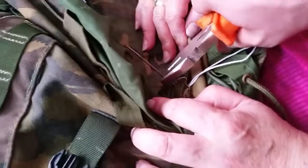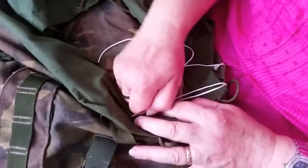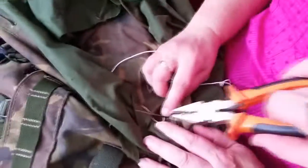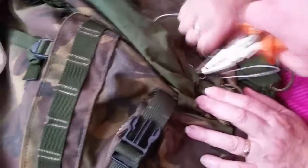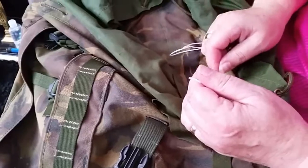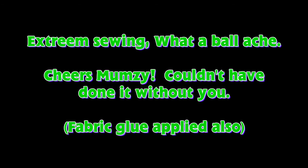Grab it right down the bottom there and snap that — be careful, you need to pull it level. Got it. Done. Take it from the base and try to take it in that direction. Wiggle it as you do it. Got it. There's a small bit of thread on the outside just to make sure.